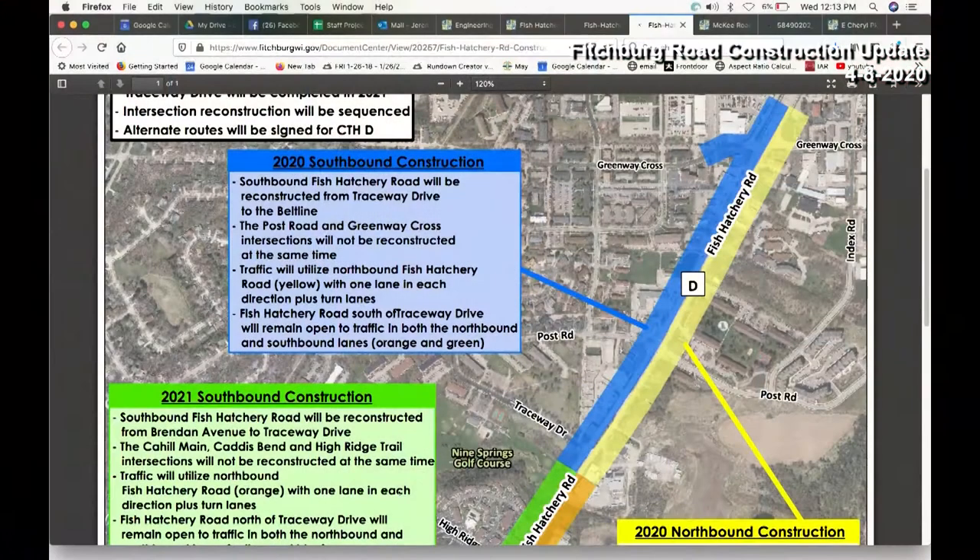How long do we think the northbound side will be closed? Obviously weather plays a role, but how long will that construction take before they switch back to two-way traffic on that side? We're looking at trying to get everything accomplished by the first week of July, and then we'll be switching the traffic back over. We'll certainly let you know when that happens.